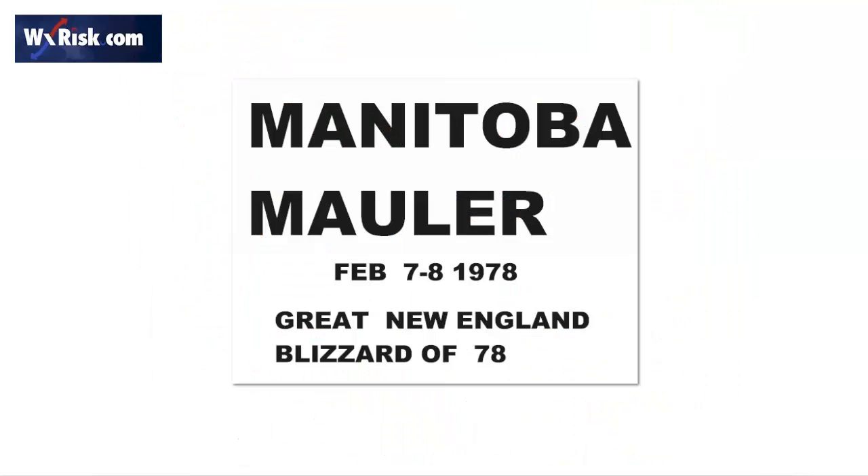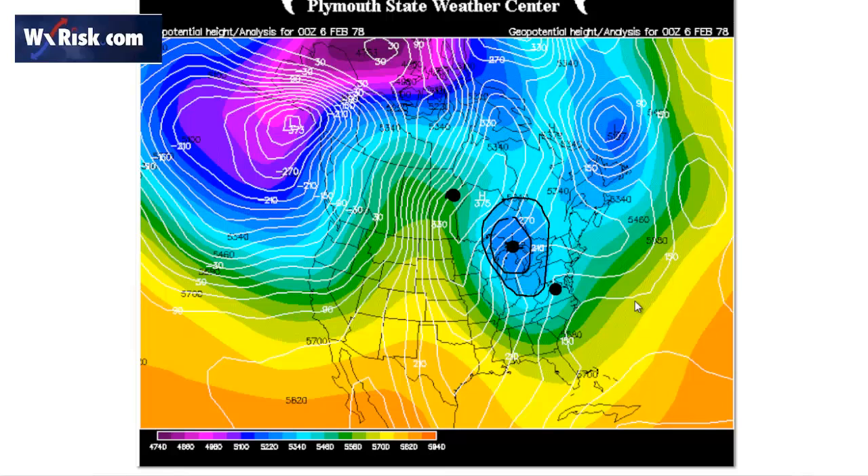The next slide talks about Manitoba maulers. The classic case of the Manitoba mauler is the Great New England Blizzard of 1978. Many of you may remember this, or your folks may. This is a huge blizzard which hit the northeastern United States from Washington, D.C., northward. The Manitoba mauler is distinguished by coming out of Manitoba, Canada. Here are the three provinces: Alberta, Saskatchewan, and Manitoba. This system comes out of Manitoba, goes to the Great Lakes, dives to Virginia, and caused a huge blizzard to form. It is the least common of the three — but if it happens, it's a big deal.